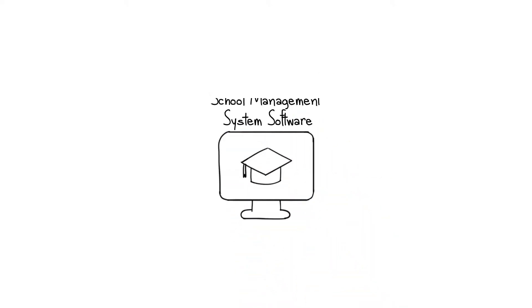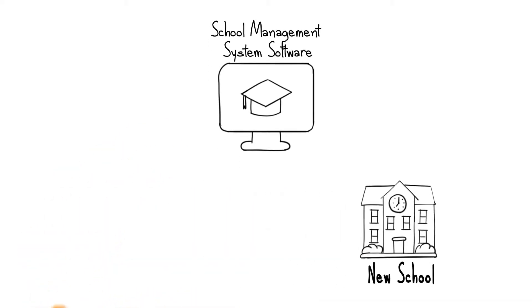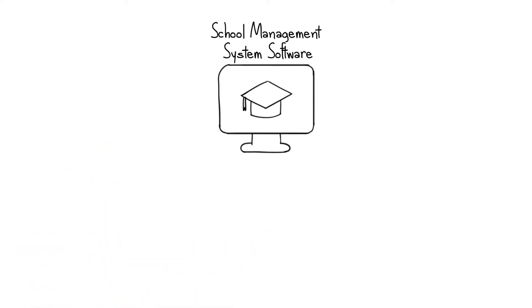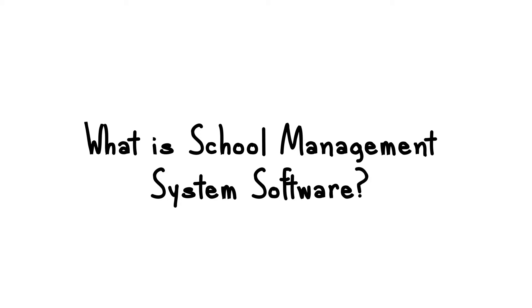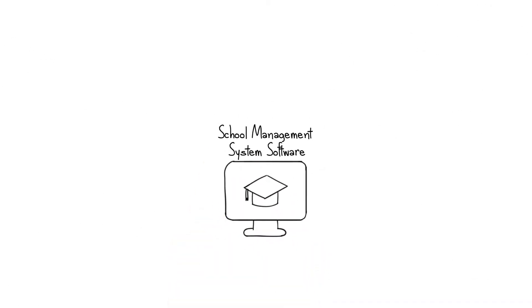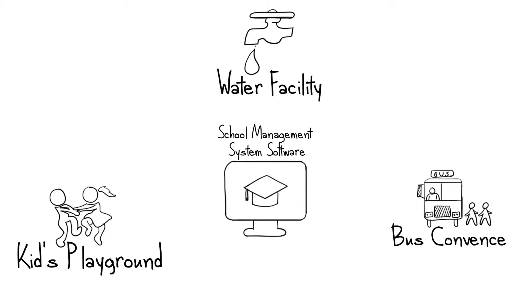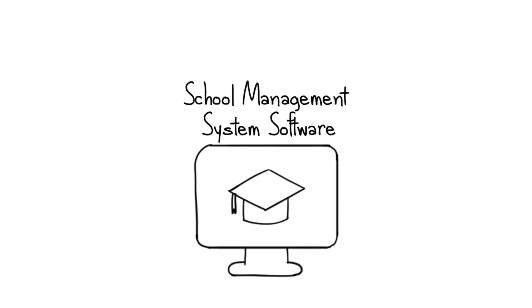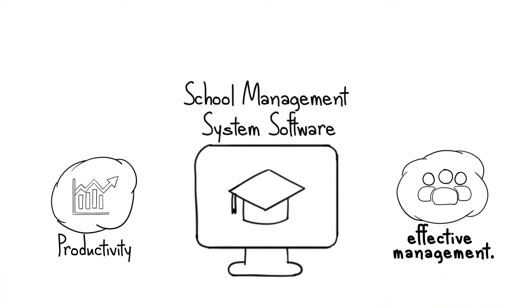School management system software is a new way to turn schools into modern education. With time, it has become the demand of schools. The online school management software manages and organizes all the activities of the school in a proper way. It helps to enhance productivity and brings effective management.